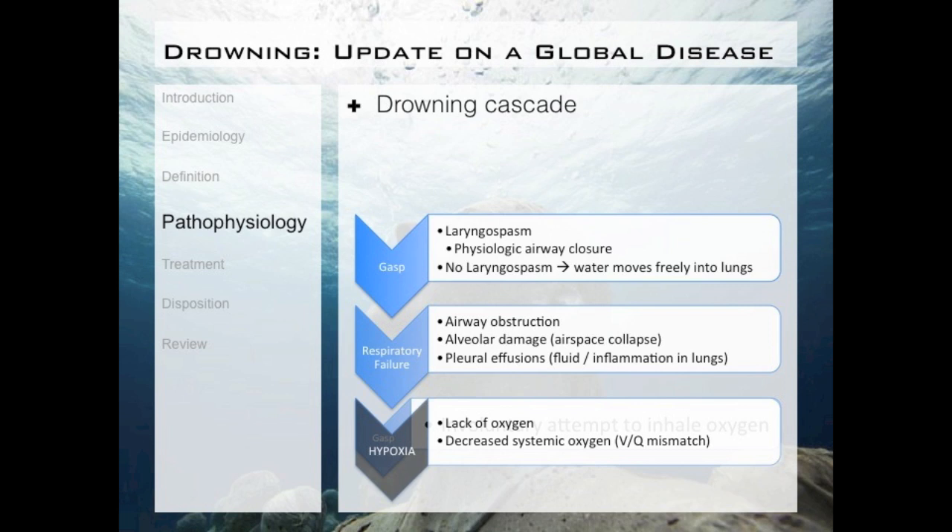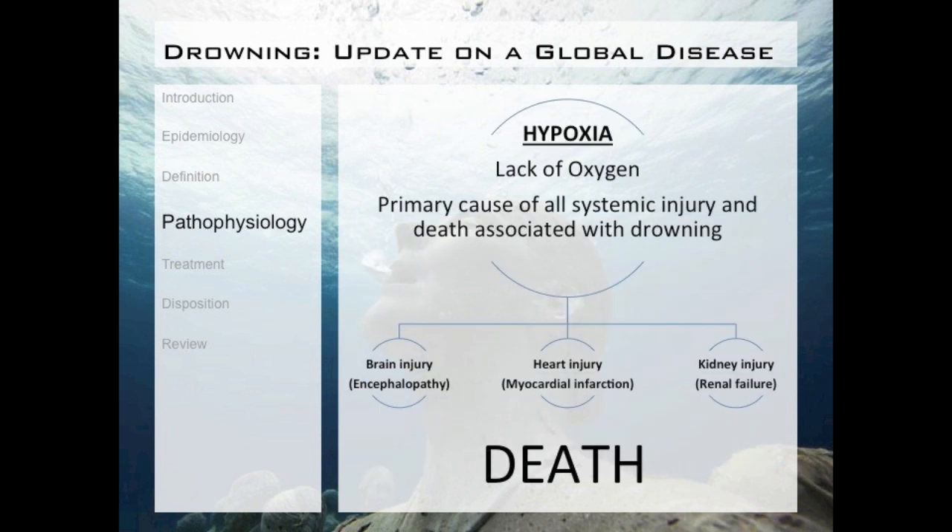From here, the patient experiences respiratory failure. The respiratory failure sets the body up for the primary and most important form of injury, and that is hypoxia — a fancy word for lack of oxygen. This lack of oxygen is the primary cause of all systemic injury and death associated with drowning. Any brain injury, heart injury, kidney injury, any systemic injury, and any subsequent death is usually due to this lack of oxygen. This is our enemy.